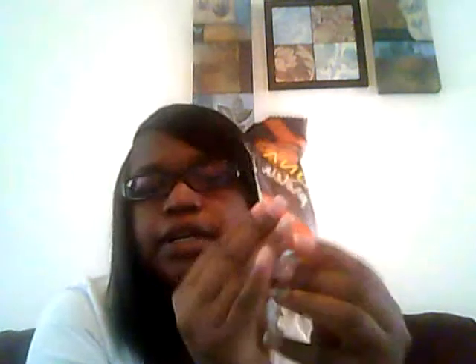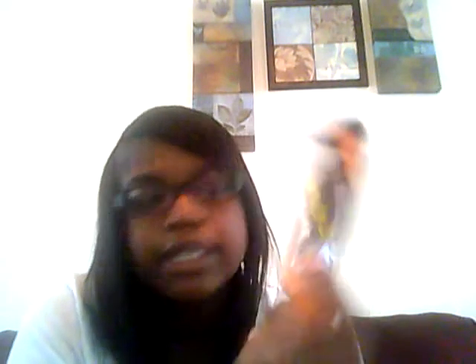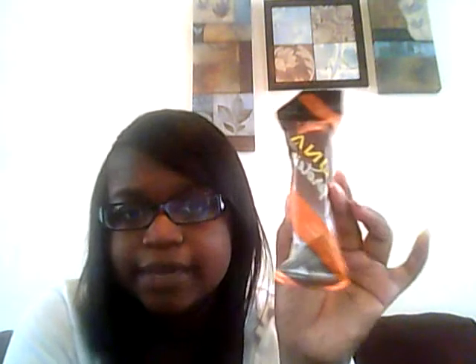Then I have a Luna protein bar in chocolate peanut butter flavor — 12 grams of protein and gluten free. I'll probably give this to my husband because I'm not a real big fan of peanut butter.